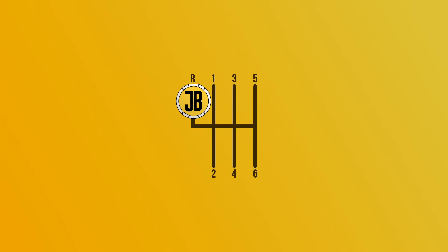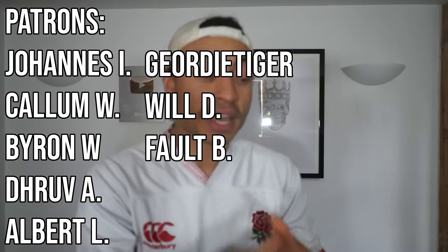So, at least according to me, that is 10 cars that look amazing for under £10,000. I hope you enjoyed it. If you want to see the £20,000 version, then click up here. Huge thanks to the Patreons for their support, and to you guys as well for watching. I will see you in the next one.